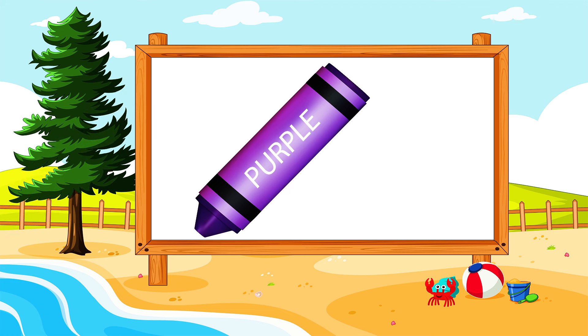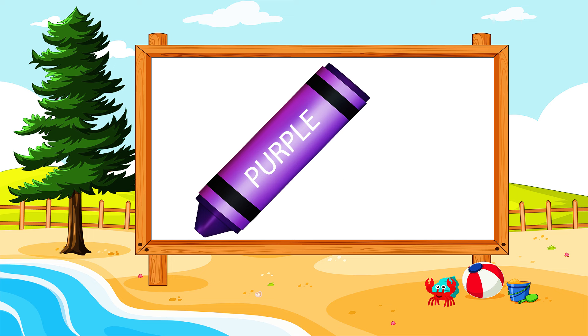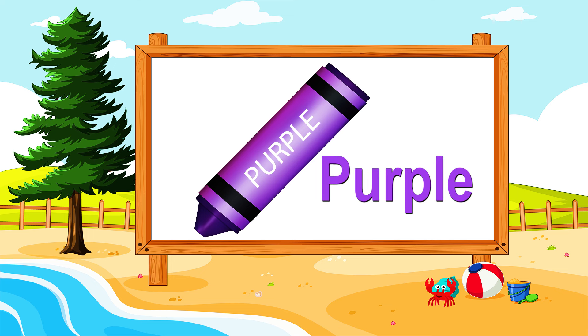What are you seeing in the board? A crayon. What color is it? Purple. It's a purple crayon. Excellent!